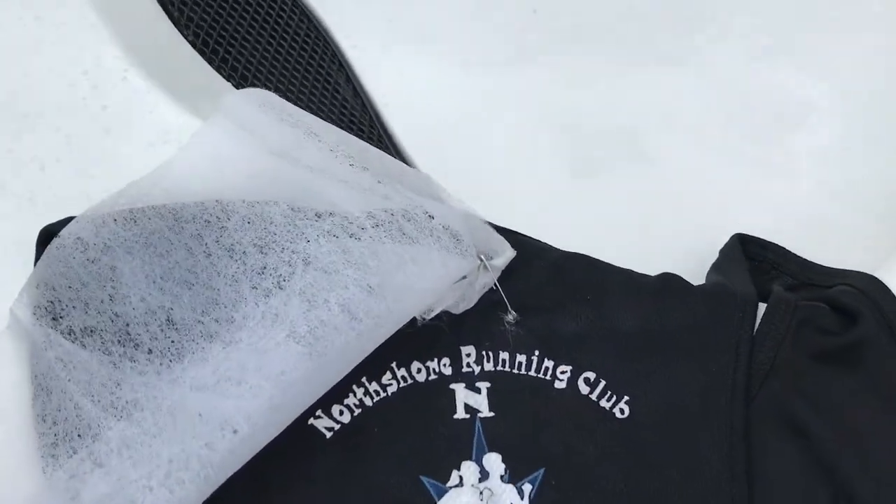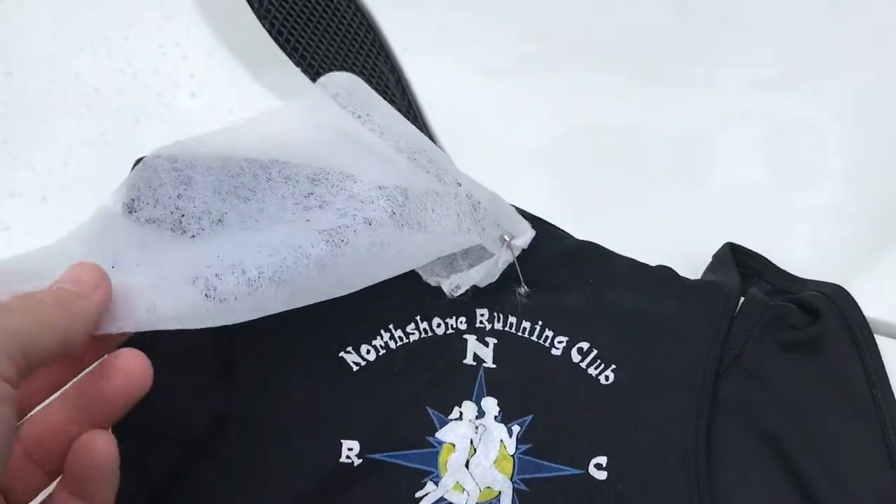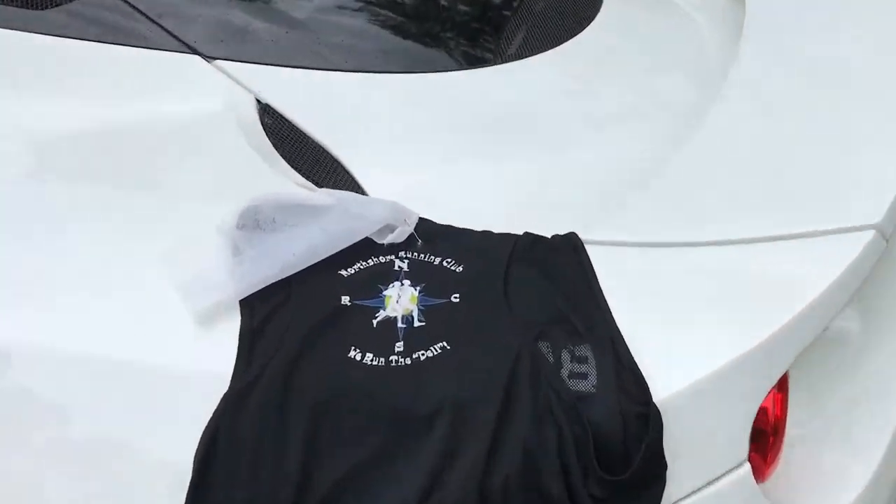I just put a little safety pin on it — this is a Glad dryer sheet — and it worked, man. It actually worked.